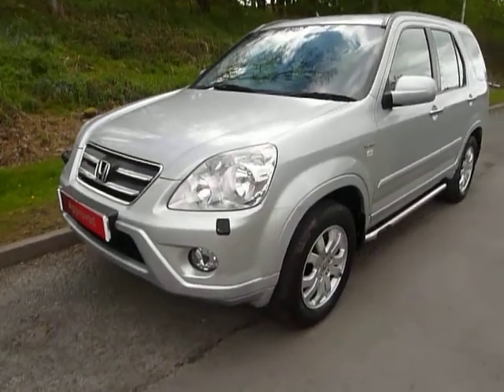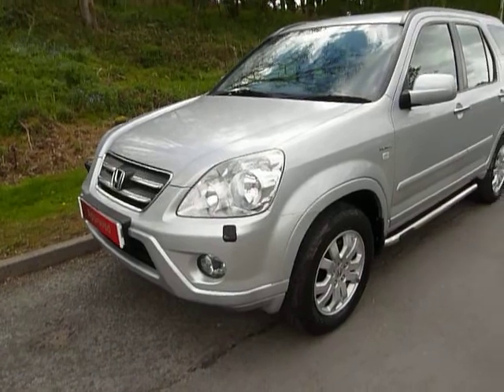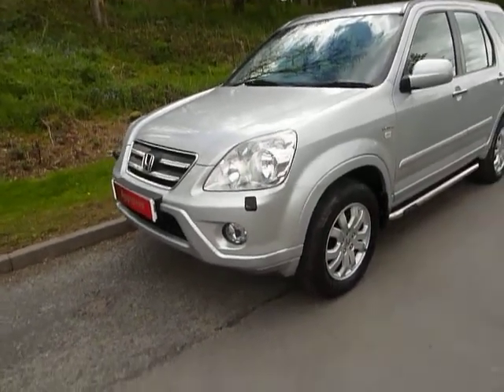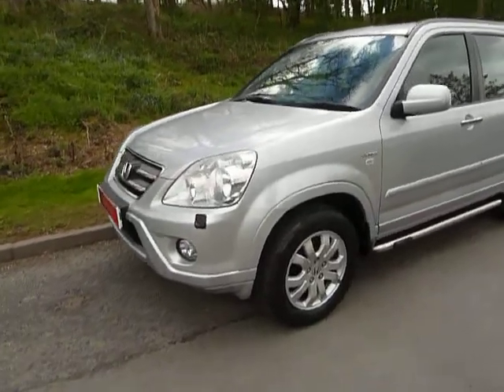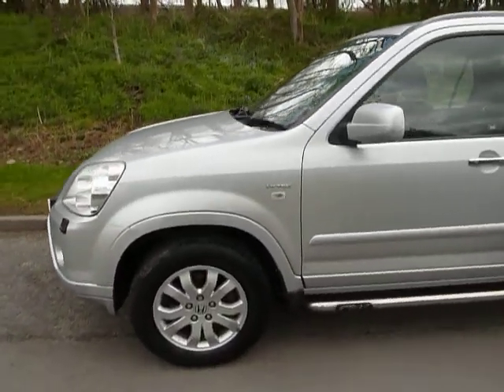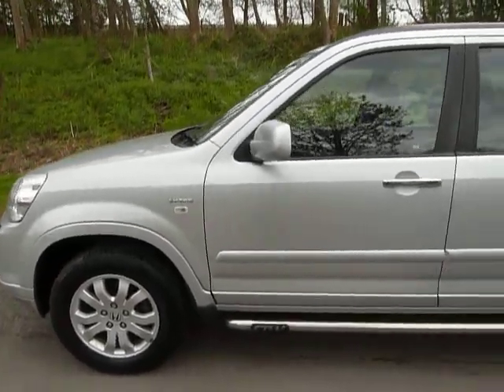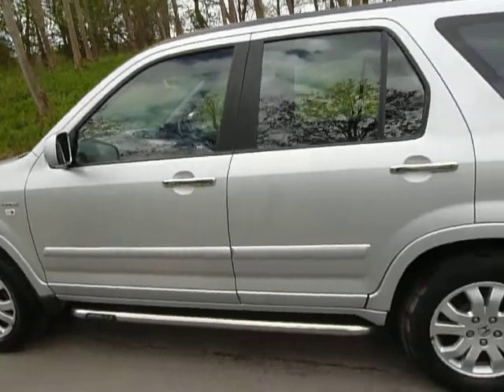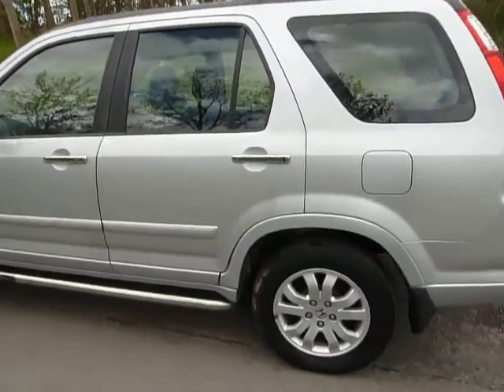Hello and welcome to GTUs in Newtown. Today I'll be showing you round another one of our approved used Hondas. It's a 2005 Honda CR-V petrol automatic Sport. This vehicle has covered just 54,523 miles and it's got full service history with ourselves.